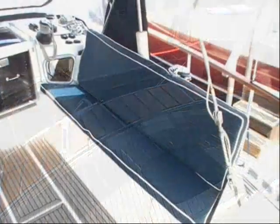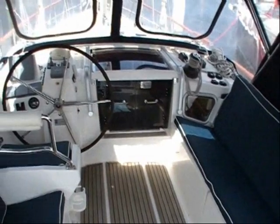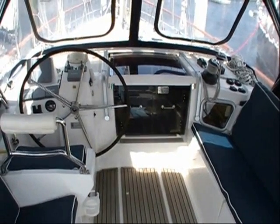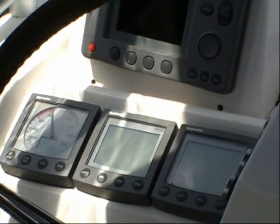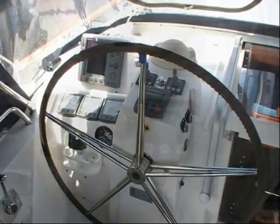Looking forward, there is additional cockpit seating to starboard and to port. The outside helm is also to port and has a nice complement of electronics including color radar and chart plotter, autopilot, wind, depth and speed, and VHF radio.